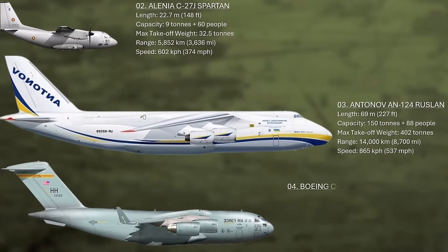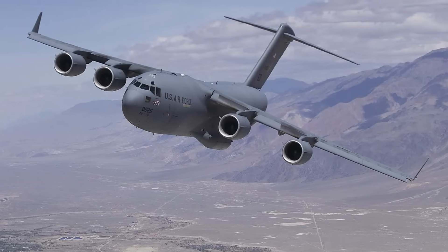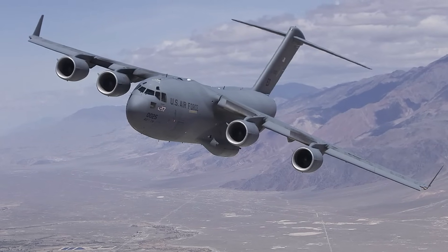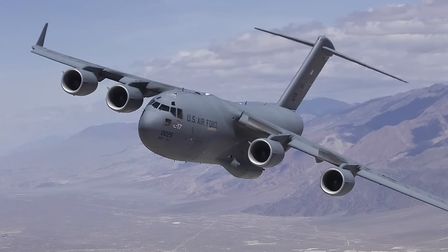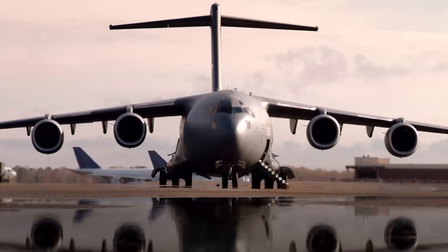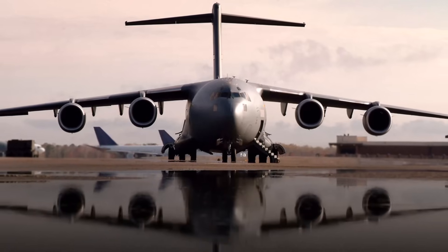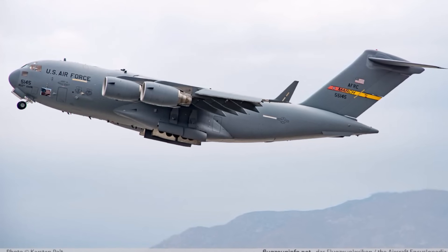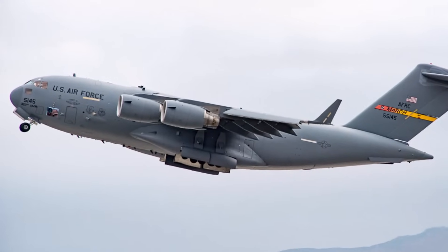Number four: the C-17 Globemaster III. Boeing merged with McDonnell Douglas in 1997 and subsequently took over the responsibility of manufacturing the C-17 Globemaster III aircraft. A total of 279 C-17s were built from 1991 to 2015. This aircraft is designed for both strategic and tactical airlift missions, fulfilling the air mobility requirements of the U.S. armed forces, especially for transporting large or heavy non-palletized outsized cargo. In addition to airlift missions, the C-17 is also capable of medical evacuation roles.